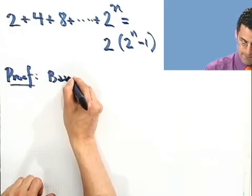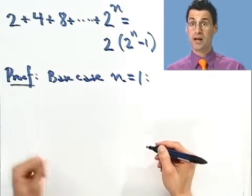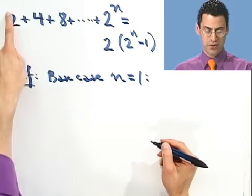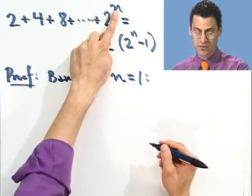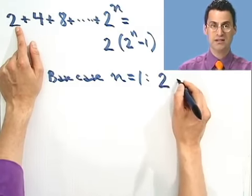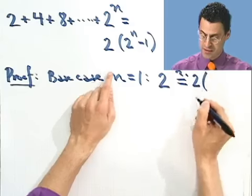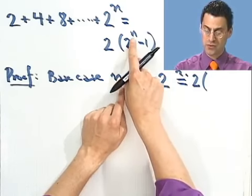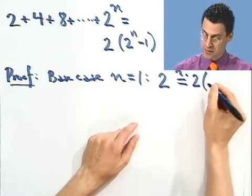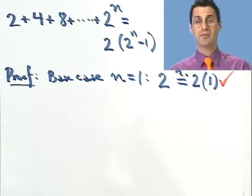Let's look at the base case — the first case, to see if the first domino falls. That's when n equals 1. What happens when n equals 1? The left-hand side is just 2 to the 1, so it's just 2. Does that equal the right-hand side? That's 2 times (2 to the first minus 1) = 2 times (2 minus 1) = 2 times 1 = 2. Does 2 equal 2? It sure does. So this checks — the first domino falls.